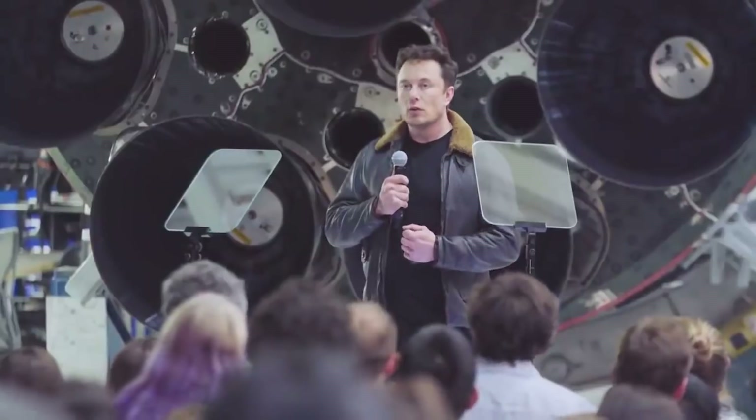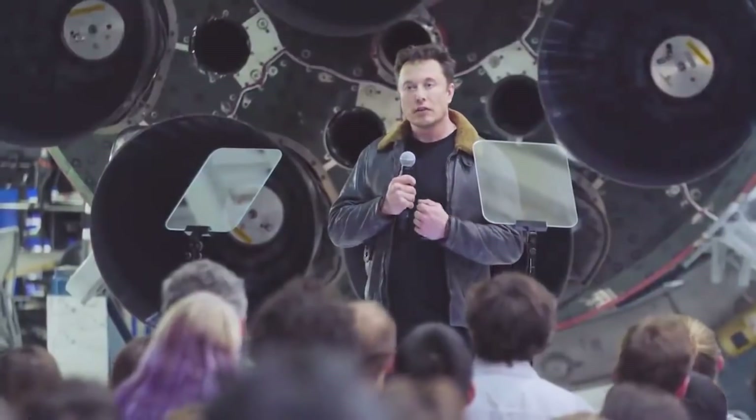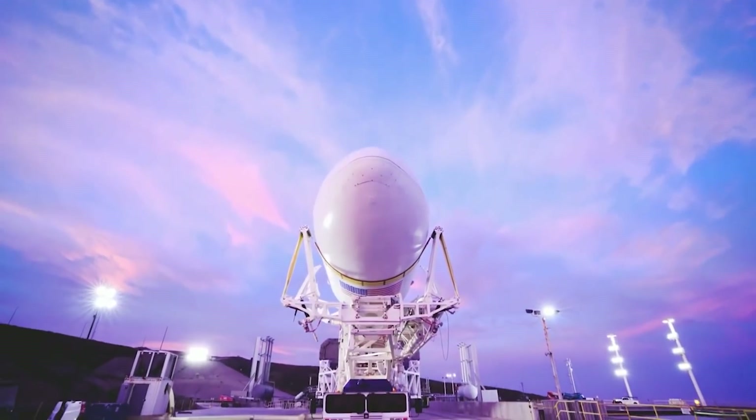What method should Elon Musk adapt to scale down the lengthy journey to Mars? Let us know your thoughts in the comments below.